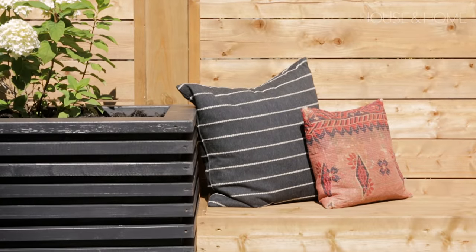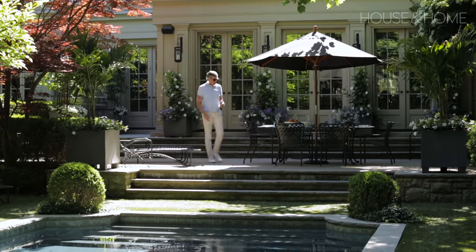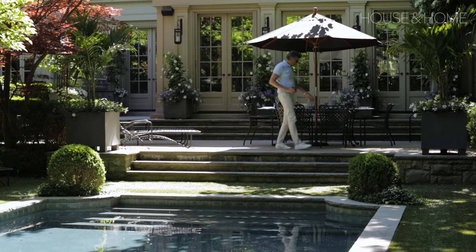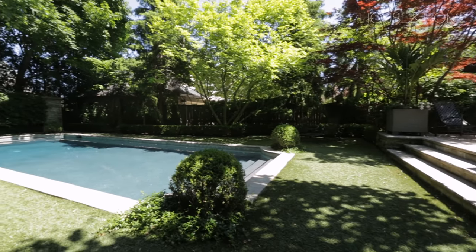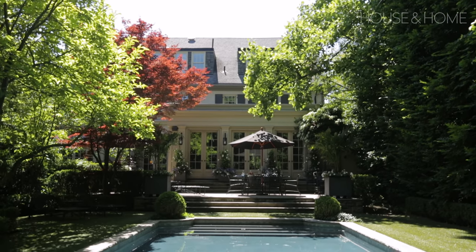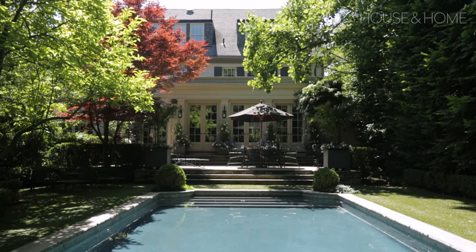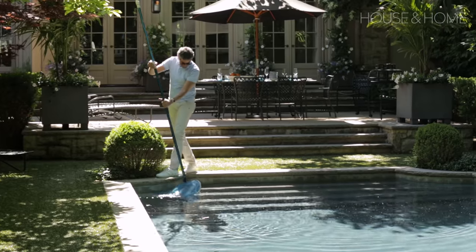I was blown away by Brian Gluckstein's own back garden. There's something to be said about traditional design — the minimal hardscaping really put his stunning pool front and center. The mature trees created a lush canopy overhead, and yes, leaves do settle on the water, but Brian actually loved the meditative ritual of skimming them off the pool.